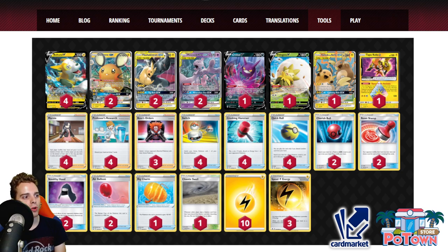With 4 Zeraora V you'll almost always start with it. Air Balloons get it into the active position if needed. With Dedenne GX you can get your PikaRom into the discard pile to start accelerating energies to Mewtwo. Speed Lightning Energy draws 2 cards on attachment. Combined with Dedenne — discard your hand, draw 6 — and Cynthia Research — discard your hand, draw 7 — you have incredible dig potential to find specific cards like Reset Stamp. This is still a very, very strong list.